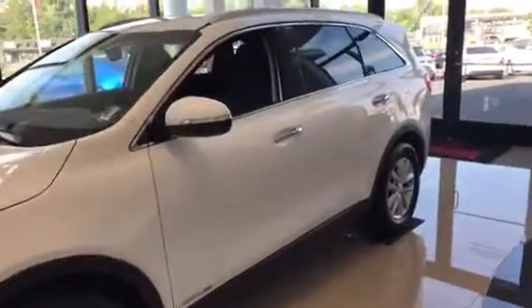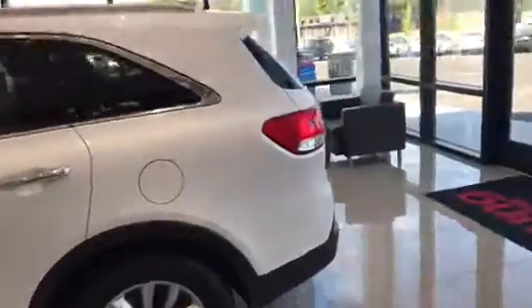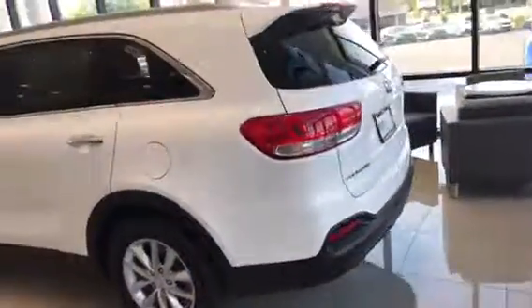This is Jana with Young Kia in Leighton. I just wanted to shoot you a quick walk-around video of the Kia Sorentos that you showed some interest in.